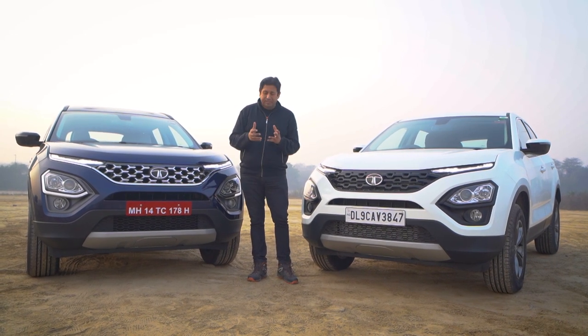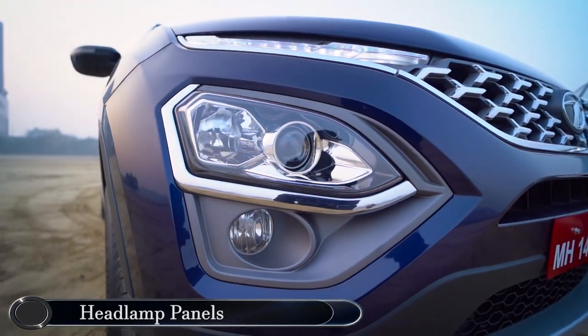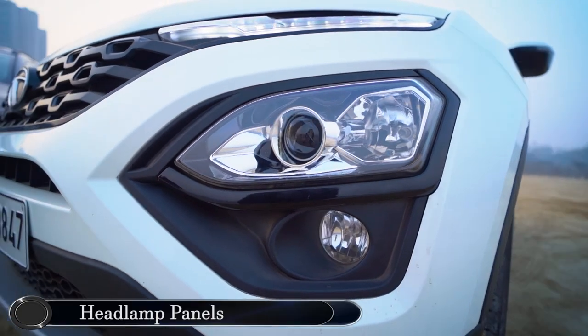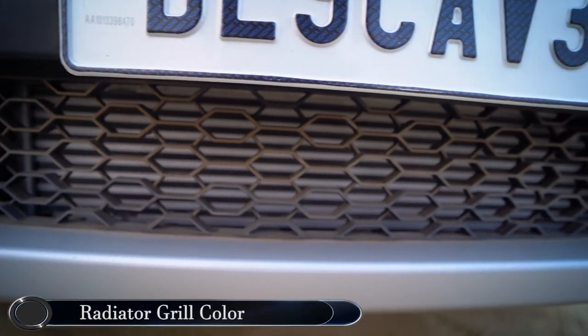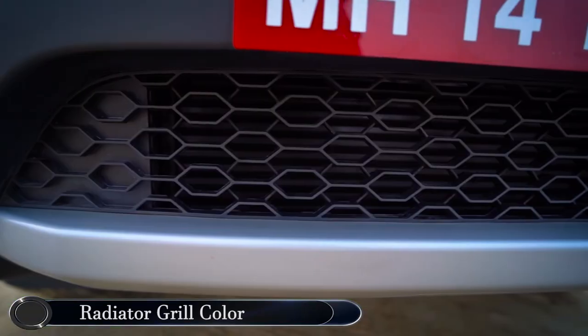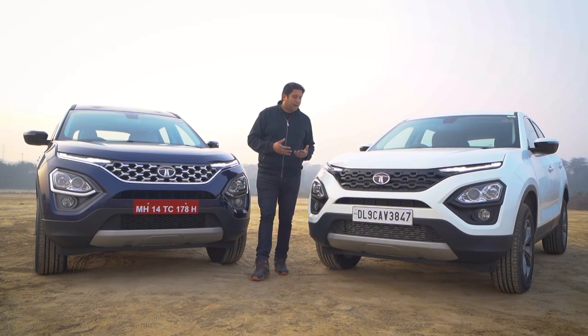The second update or change is the masking around the headlamp. On this one you have a darker grey shade, on this one it's completely black. If you go down, you can see the finish for the radiator grilles — it's a silver finish for the radiator on the Safari. On this one, it's an all-black finish for the radiator. So three changes I can see up front visually.